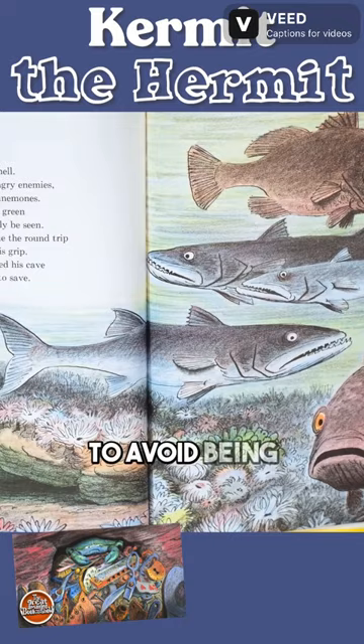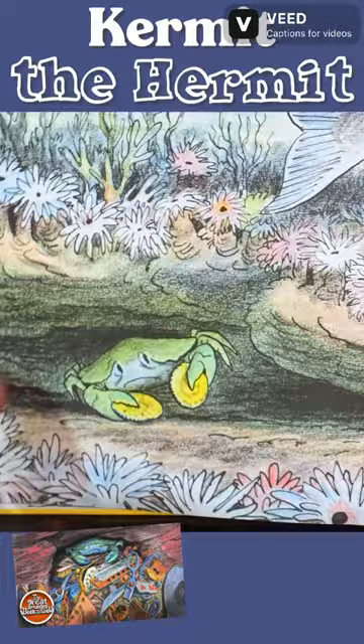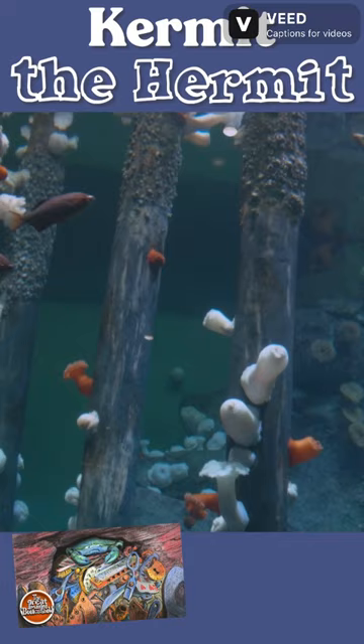To avoid being caught by these crab-hungry enemies, he scuttled behind the dense clumps of anemones. See, these are sea anemones. They look like a flower, but they're an animal, and they have a mouth in the middle. They're a really neat kind of animal.